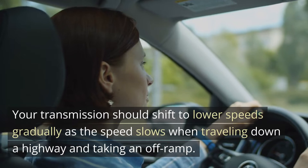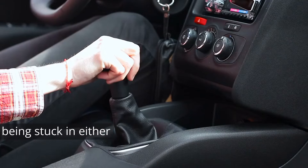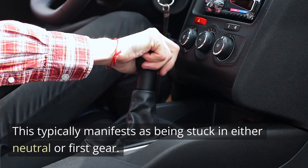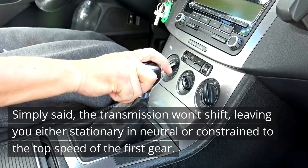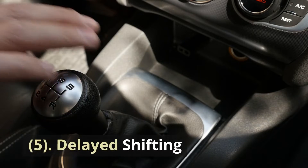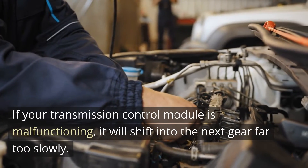Four: Getting stuck in the same gear. This typically manifests as being stuck in either neutral or first gear. Simply put, the transmission won't shift, leaving you either stationary in neutral or constrained to the top speed of the first gear. Five: Delayed shifting. If your transmission control module is malfunctioning, it will shift into the next gear far too slowly.